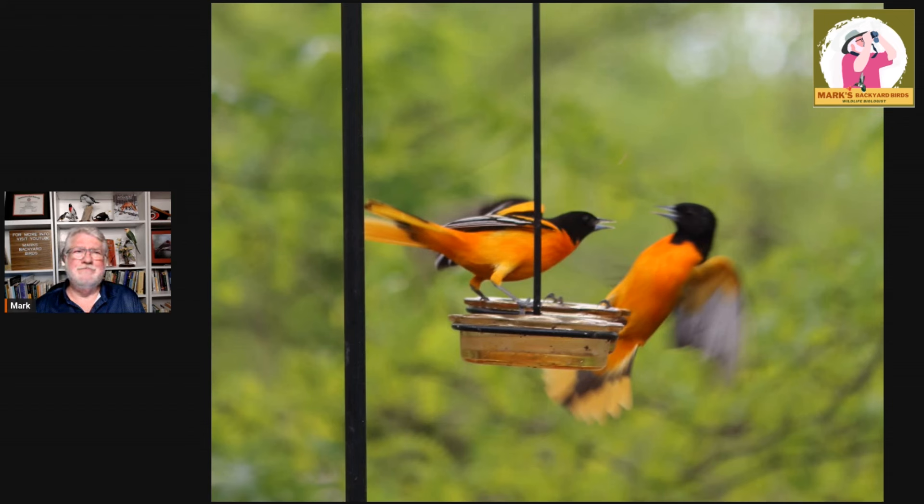We always say that by mid-July in our area — the Kansas City region, though you guys may be north or south so adjust accordingly — the male Baltimore Orioles leave fairly quickly, usually by mid-July. The adult females will leave shortly thereafter. And then if you see orioles at your feeders or in your backyard or out hiking, a lot of times they're juvenile birds.